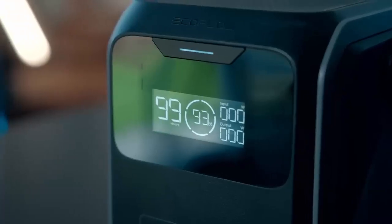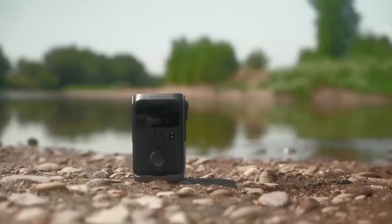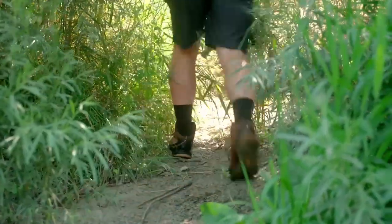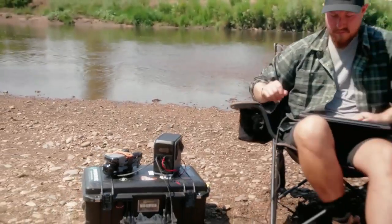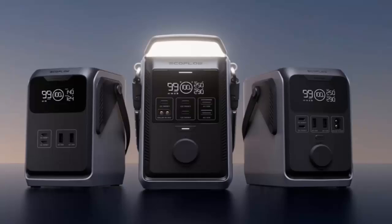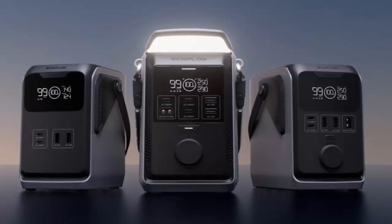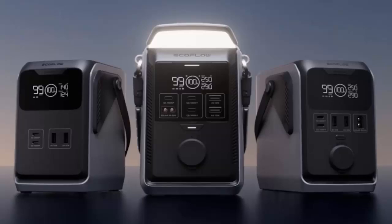Imagine powering all your devices in the wild without a single plug — no cords, no limits, just pure portable power. Meet the latest EcoFlow Trail series, designed for adventurers, creators, and off-grid explorers. EcoFlow has just launched three new DC portable power stations in Europe: the Trail 200 DC, Trail 300 DC, and Trail Plus 300 DC — compact, versatile, and packed with tech.